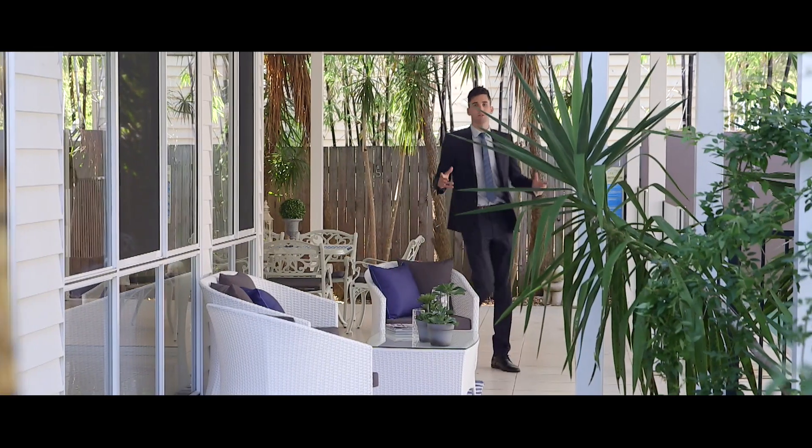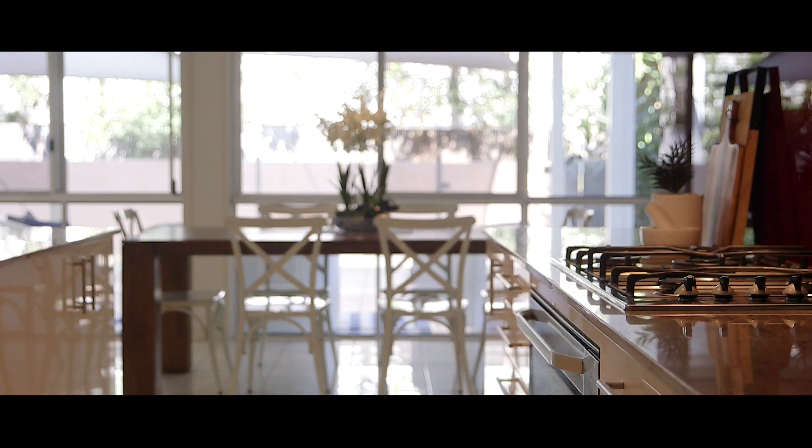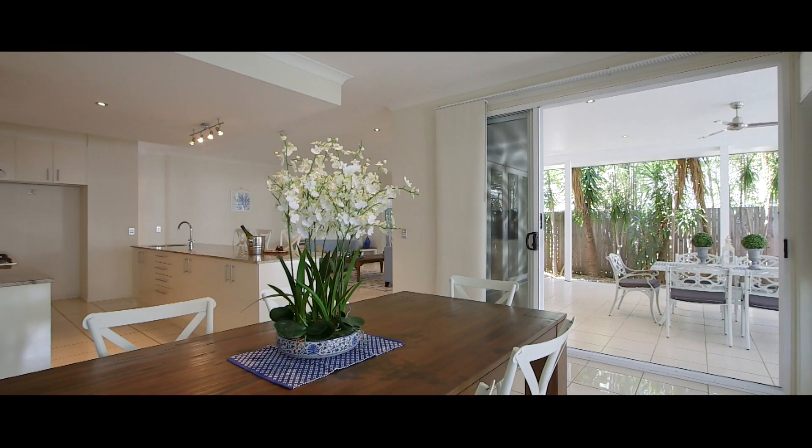With a real sense of space and privacy, the home encompasses the perfect blend of natural light-filled interiors and separation of living at its finest.